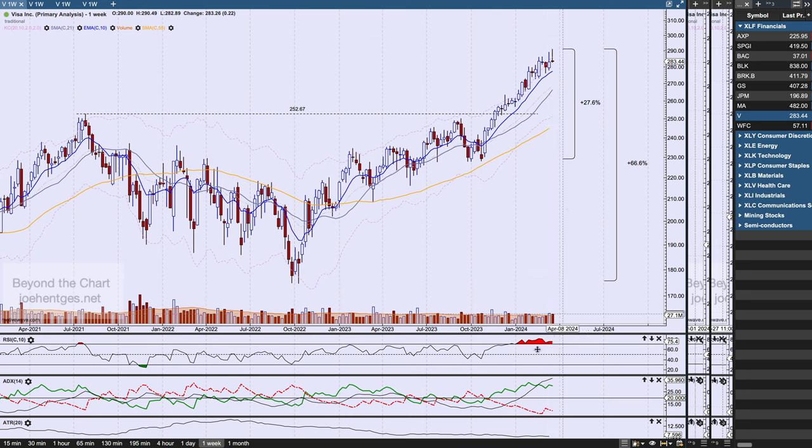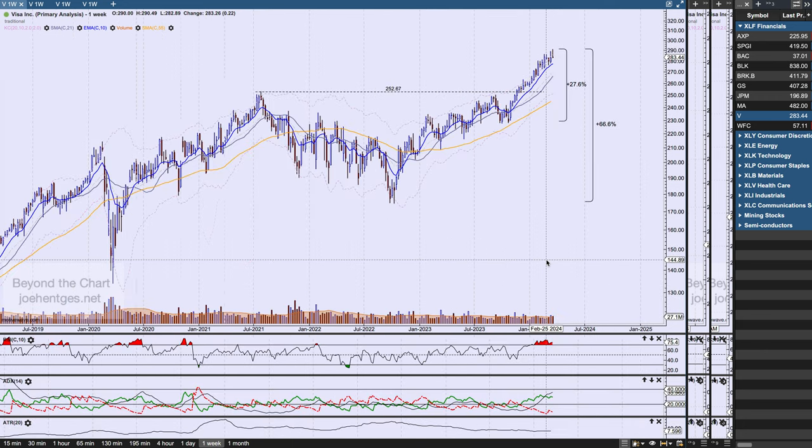As opposed to the other two, we are getting a little bit of divergence showing up on Visa — not huge just yet, but kind of signaling a possible breakdown getting ready to get going. It's going to be interesting to see — do we start to close below the 10-week moving average? Do we start to roll over and break down in here? So that's Visa.